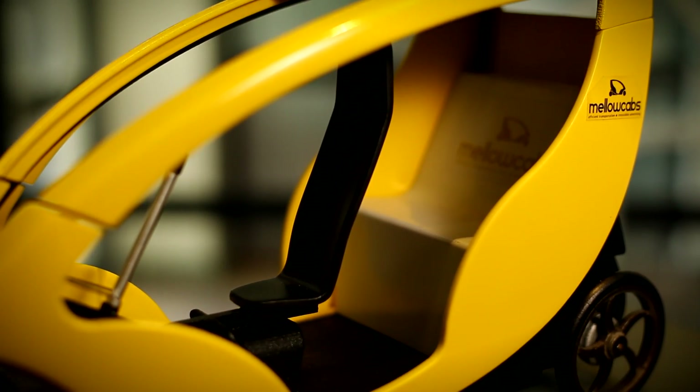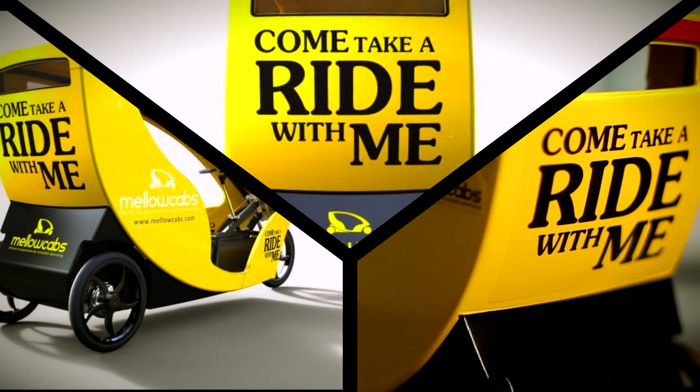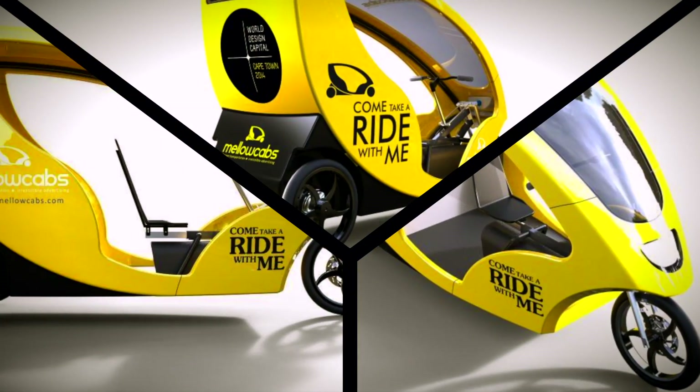Millicabs is a micro vehicle designed to provide low-cost, emissions-free and convenient transport in cities. One driver, two passengers — and what makes it really interesting is we have an alternative revenue stream in the form of advertising to sell on the vehicle.